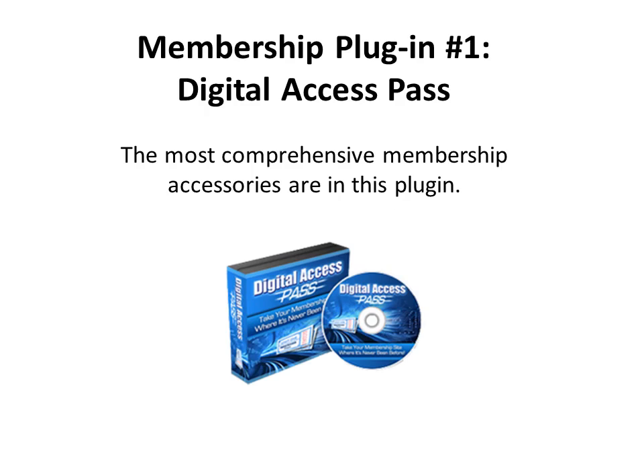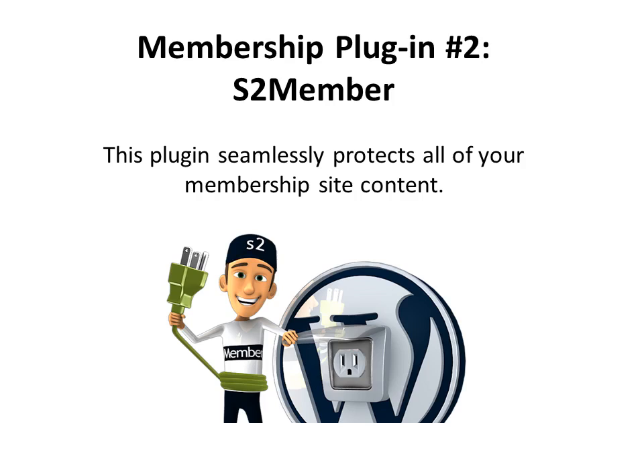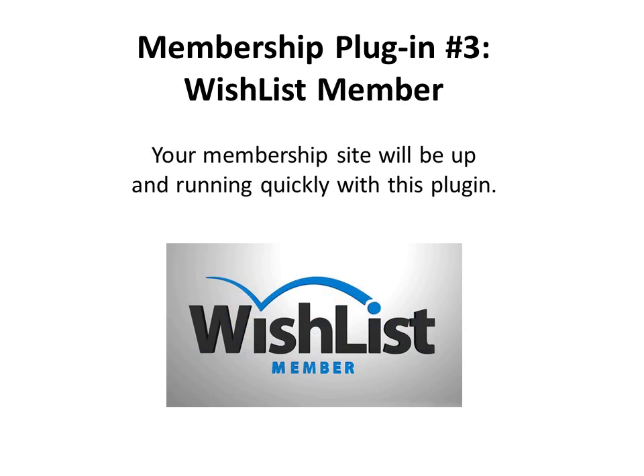Some examples of membership site plugins can help transform your WordPress site into a money-generating membership or continuity product. The first is Digital Access Pass, which gives you the most comprehensive membership accessories. S2Member is a plugin that seamlessly protects all of your membership site content. And lastly, Wishlist Member is a plugin that will have your membership site up and running very quickly. It's a good starter option — it doesn't have all the bells and features, but it can get you up and running quickly.